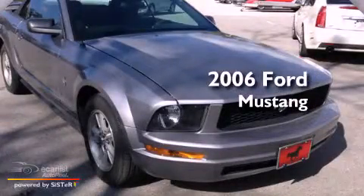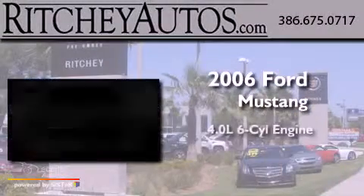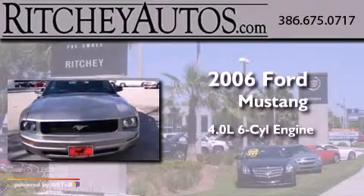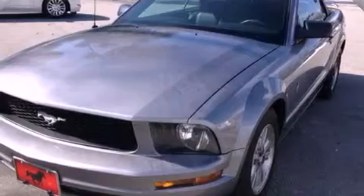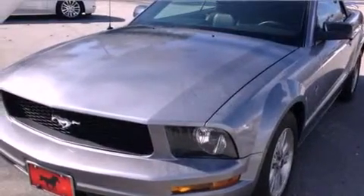This is a 2006 Ford Mustang. It features a 4.0-liter six-cylinder engine and an automatic transmission. All of the following features are included.